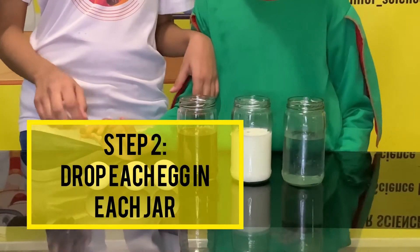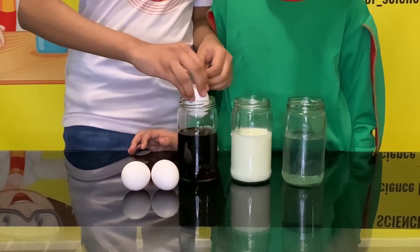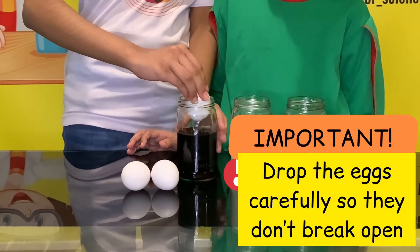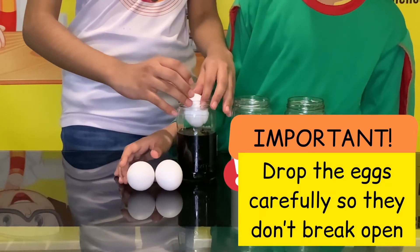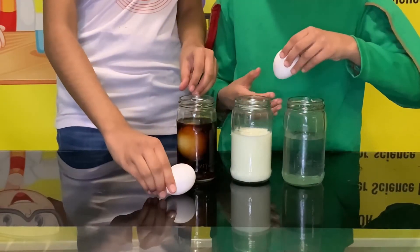Now we are going to place these eggs in these jars.